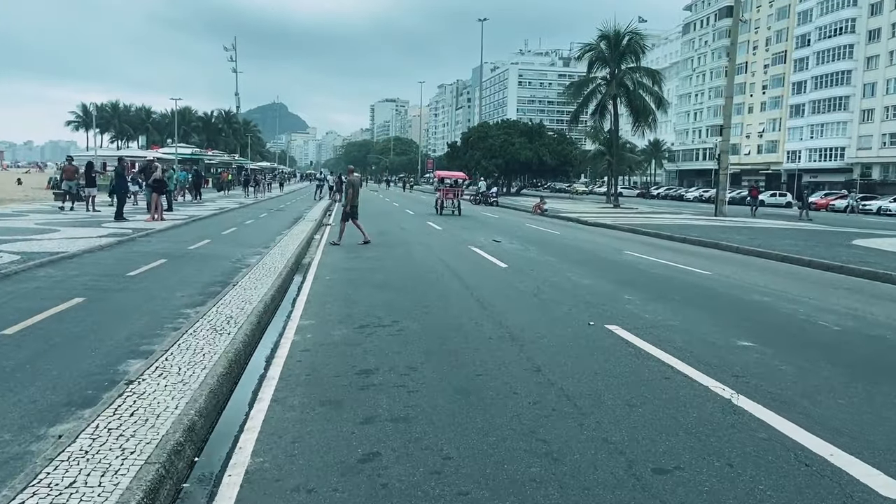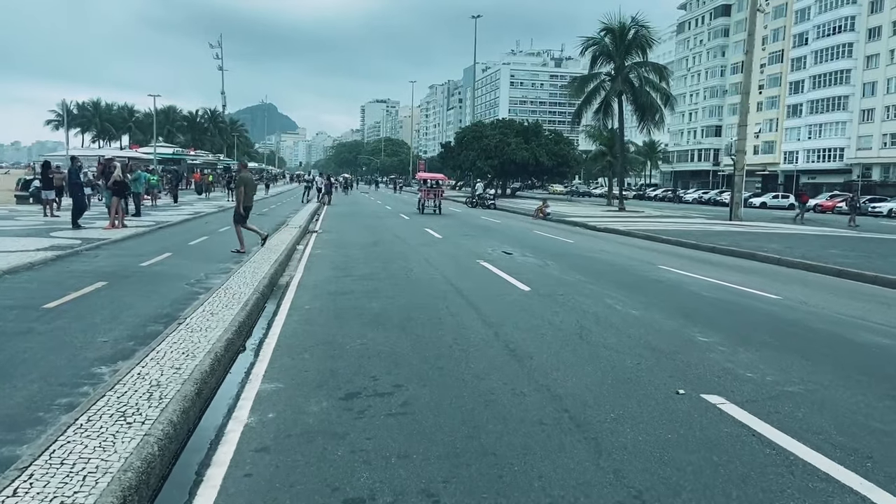On Saturdays, Sundays, and holidays it's pedestrian weekend, so you can actually walk all along Copacabana Beach and Ipanema as well. It's a great place to exercise and ride your bike on the weekends or holidays.